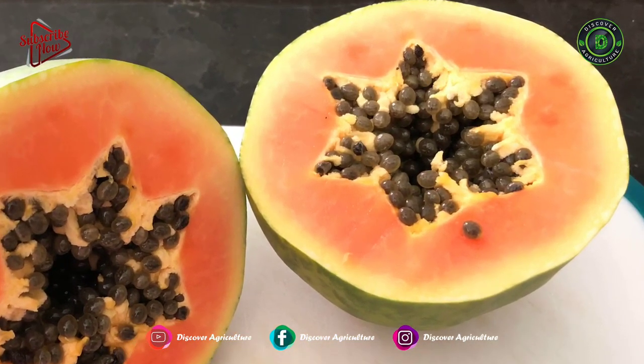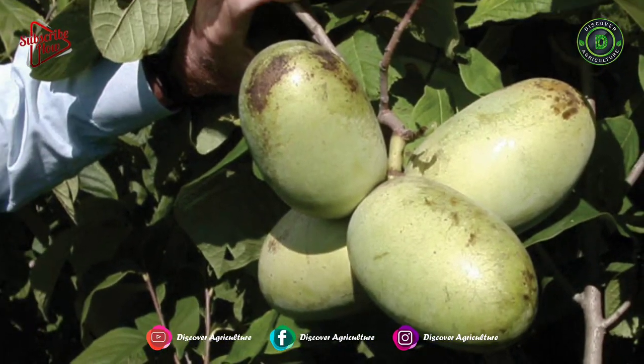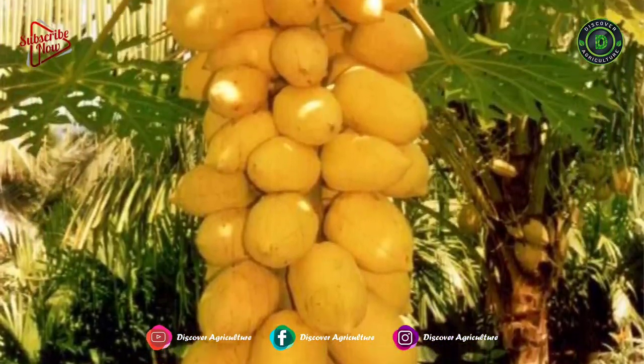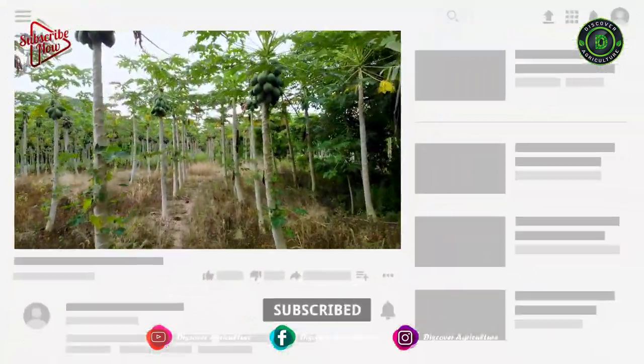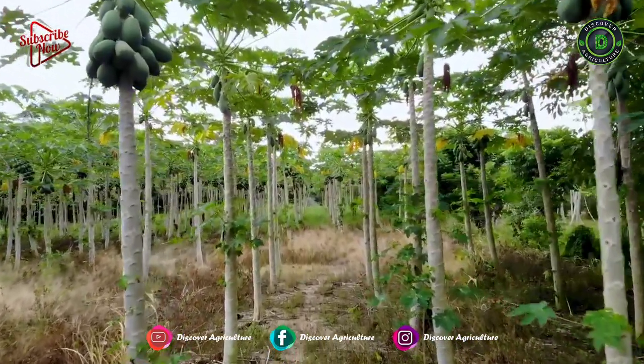Hi friends! Welcome to the Discover Agriculture YouTube channel. Here we publish videos related to all types of agriculture, and we are trying our best to help the agricultural community. Please do subscribe to the Discover Agriculture YouTube channel and keep supporting us.